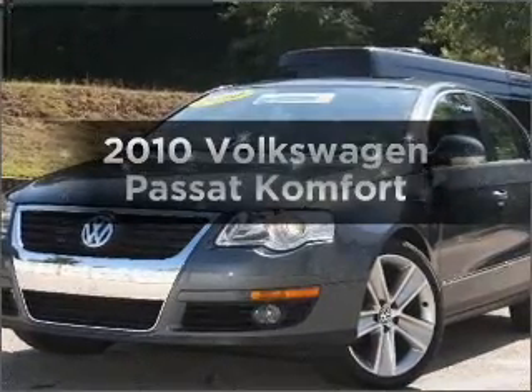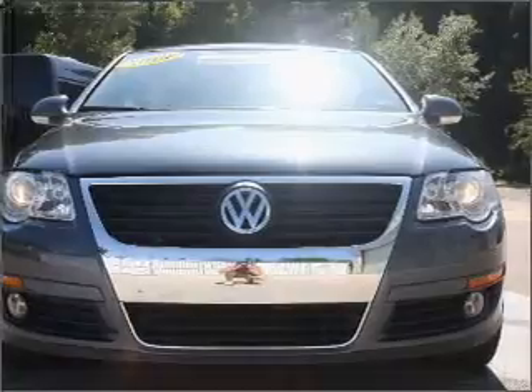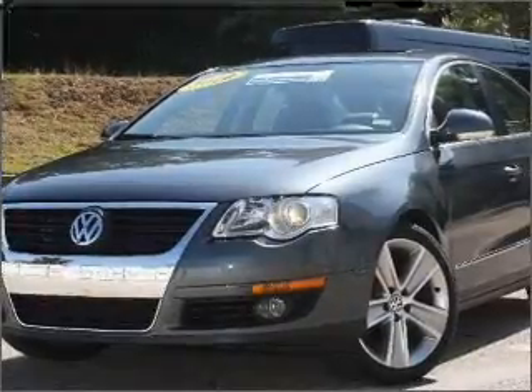Get noticed in this 2010 Volkswagen Passat. Travel the roads in style and comfort in this great vehicle. With an efficient four-cylinder engine, connected to a smooth-shifting, six-speed automatic transmission.